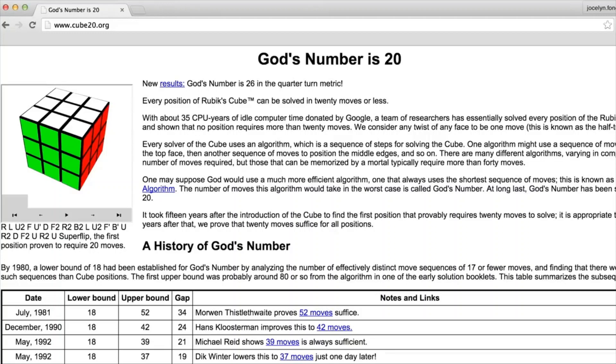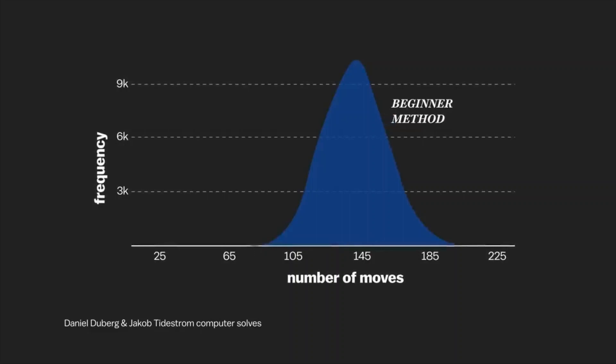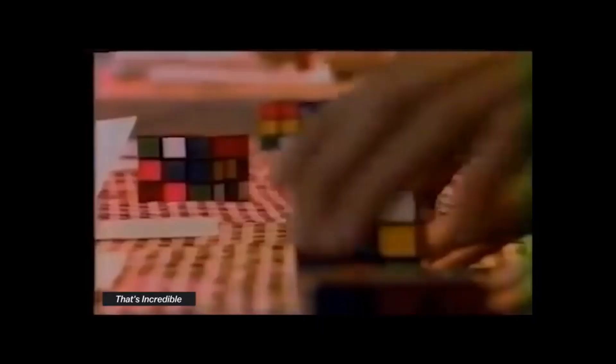The beginner's method that I learned uses 100 to 200 moves. Speedcubers use more around 50 to 60 moves, and they can do that in part because of the knowledge gained by the previous generation of speedcubers.